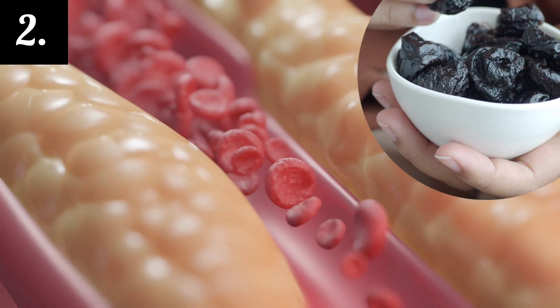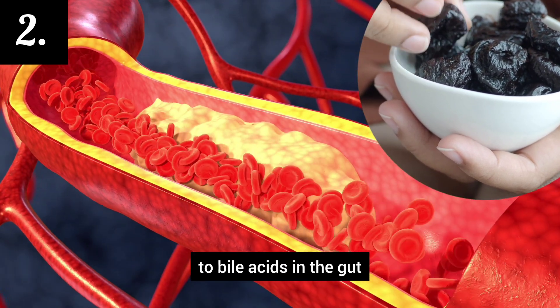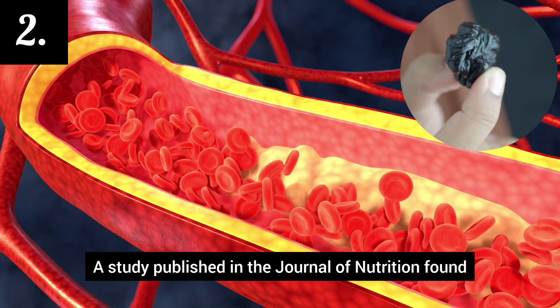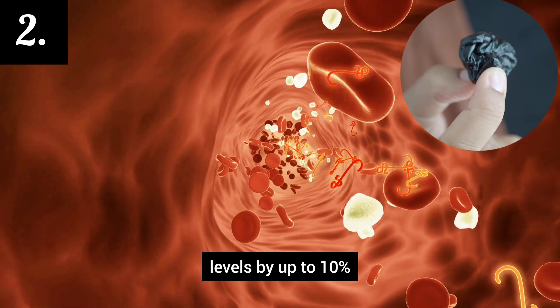Number 2: Prunes lower cholesterol levels. The soluble fiber in prunes can help bind to bile acids in the gut, reducing the amount of cholesterol produced in the liver. A study published in the Journal of Nutrition found that prunes can lower LDL, bad cholesterol levels, by up to 10%.